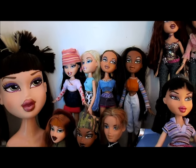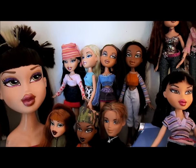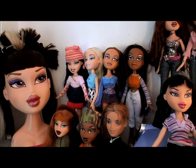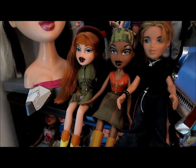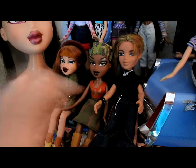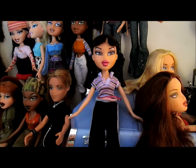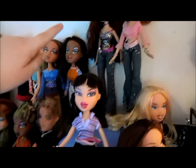The first one we found was at a flea market — it was Sasha — and then we added on to the collection and found the other three on eBay for score prices. And then going down, you see the first ever Megan, who we put up here with the first editions, along with Sasha from that line and Cameron — one of the first Camerons. And this is an old Jade in her second outfit; I love her face, her makeup is so cool.